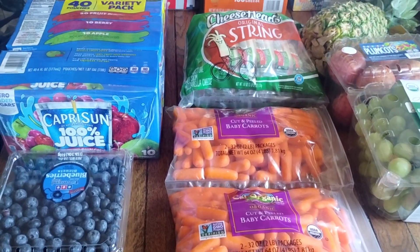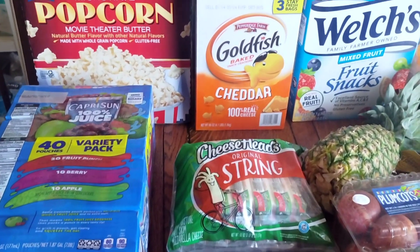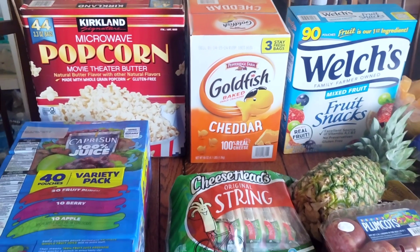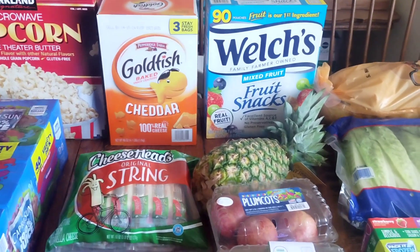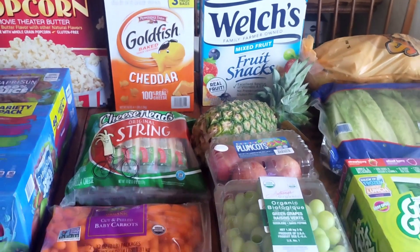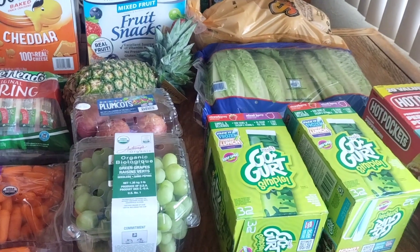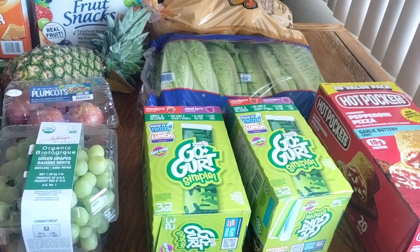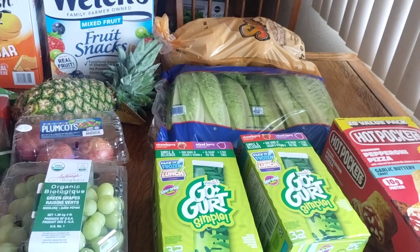Hey everybody, welcome back to my channel. If you're new, my name is Ashley. I live in Southern California and I have a family of four. Every week I share my grocery hauls with you to help give you ideas on how to budget and shop for your family and share prices in my area. I will pop up the prices for everything I purchased on the screen, and if you look in the description box you'll find my meal plan for the next week.